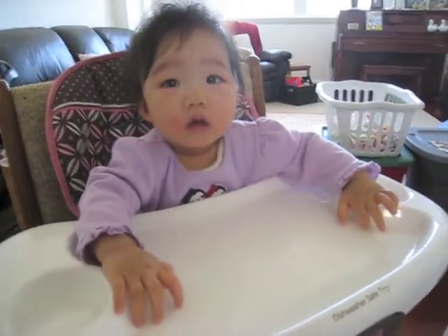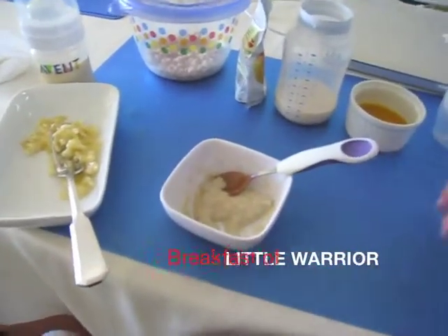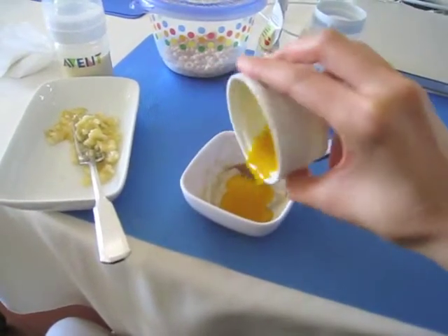Hungry baby? Are you hungry baby? Shalina just woke up and this is her breakfast. We have some oatmeal and some mango which I will pour in the oatmeal.